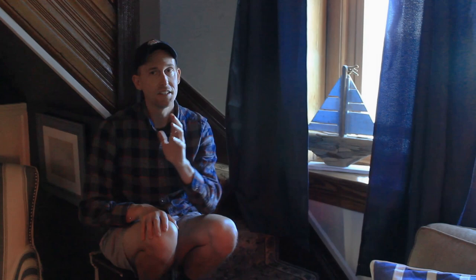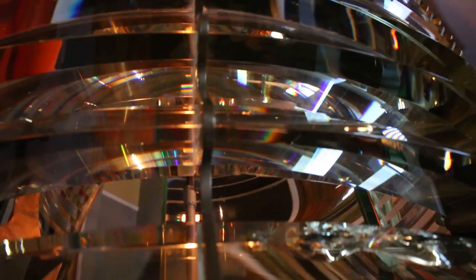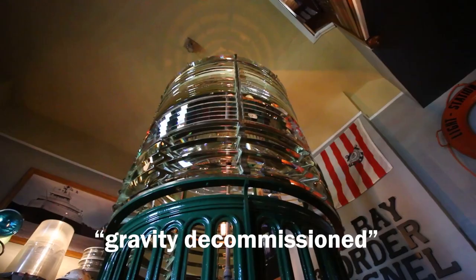There are only five lampists left in the world, so when this lens had to be moved out from the Maritime Museum, a lampist was hired. They disassembled it, brought it all up in pieces, and he knew exactly how all the screws and bolts went together. A lot of these lenses were what they call gravity decommissioned — during World War II they needed the brass, so it was easy to just throw the lens off the side, bust out all the glass, and use the brass for bullet casings. Who knows how many people got killed with Fresnel lens bullets.